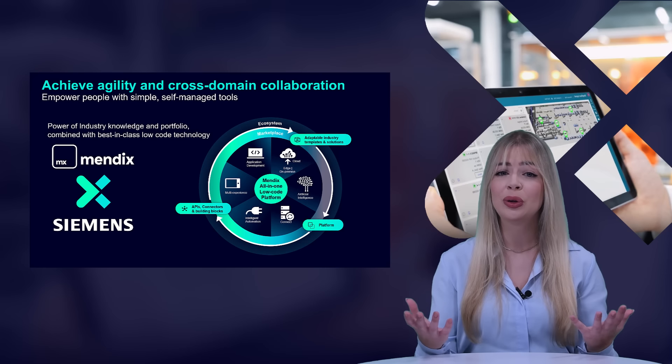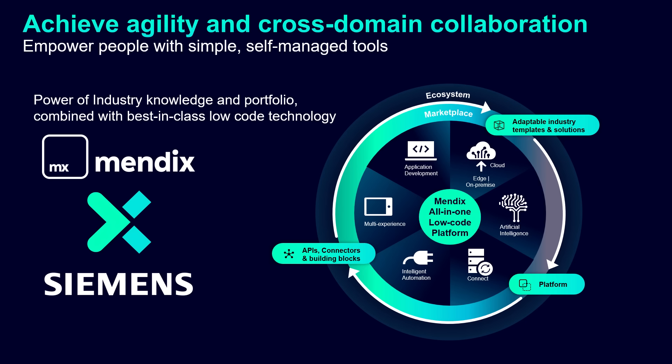We are now zooming in a bit closer into Mendix itself. As part of the Siemens Accelerator portfolio, Mendix brings best-in-class low-code application development and multi-experience capabilities in a single platform to accelerate manufacturer strategy for digital initiatives across the manufacturing value chain. Mendix offers adaptable industry templates and solutions on its platform. With its built-in APIs, connectors, and reusable building blocks, it drives transformation, boosts productivity, increases collaboration across IT and non-IT teams, and allows building above and beyond OpCenter role-based experiences.